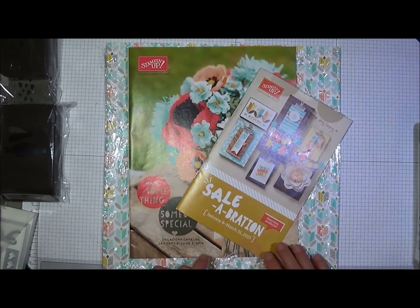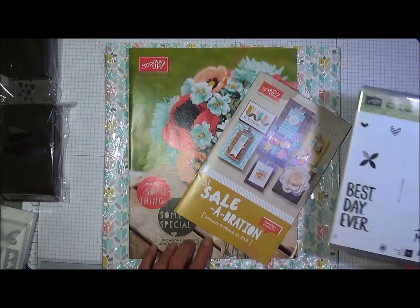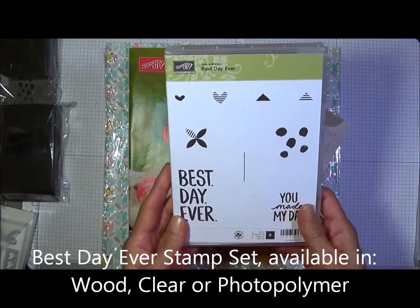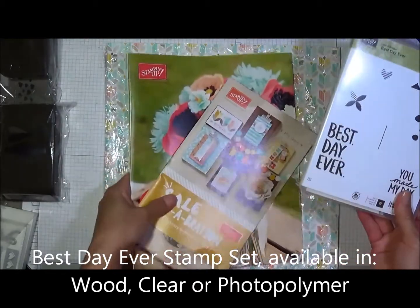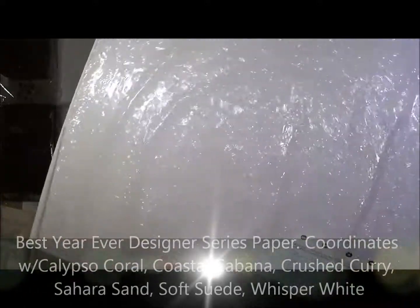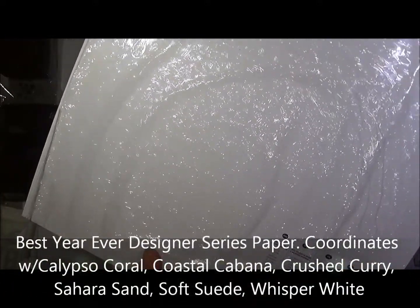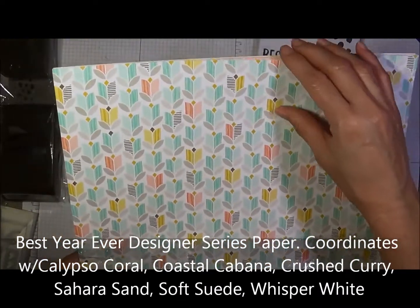Let's go into the Celebration items that I did get for free. I got the Best Day Ever stamp set and the Best Year Ever Designer Series Paper. Let me show you the paper that came with this.